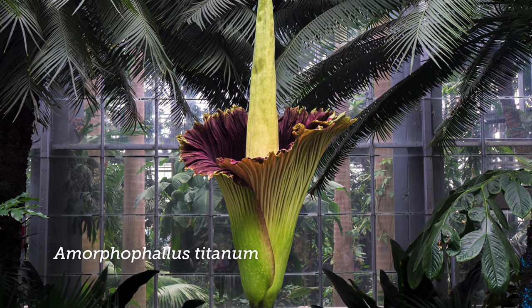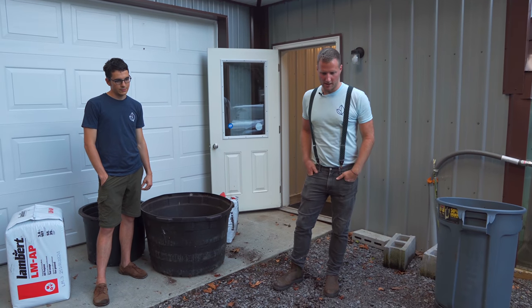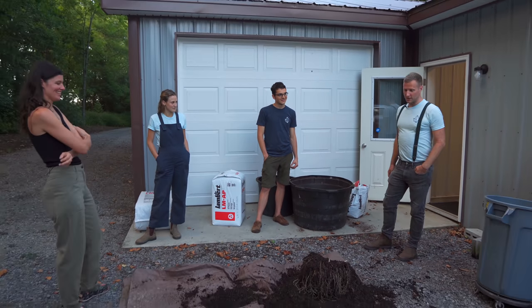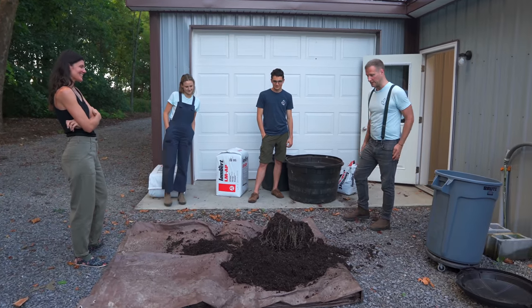It's the largest inflorescence in the world — not the largest flower, but the largest inflorescence, which is many flowers together. The Rafflesia — yeah, Rafflesia arnoldii is the largest flower, which is also a parasitic flower, which is really interesting. It is a whole other topic, but also very amazing.